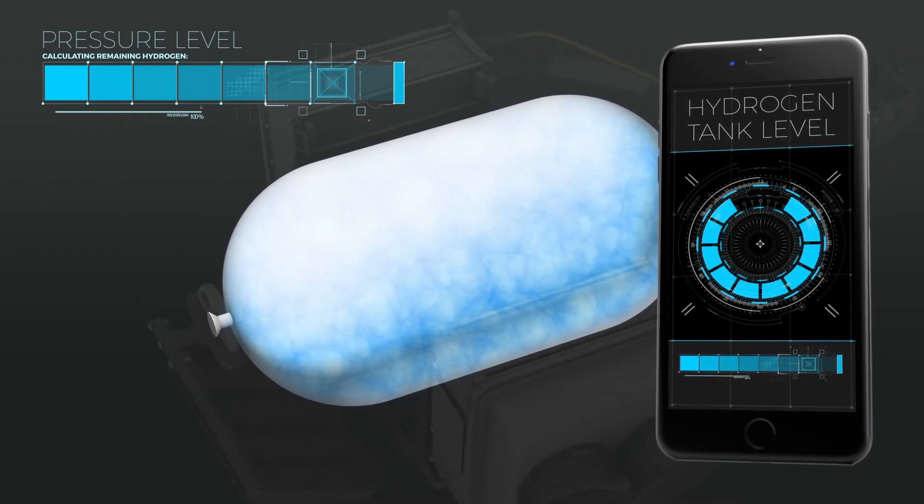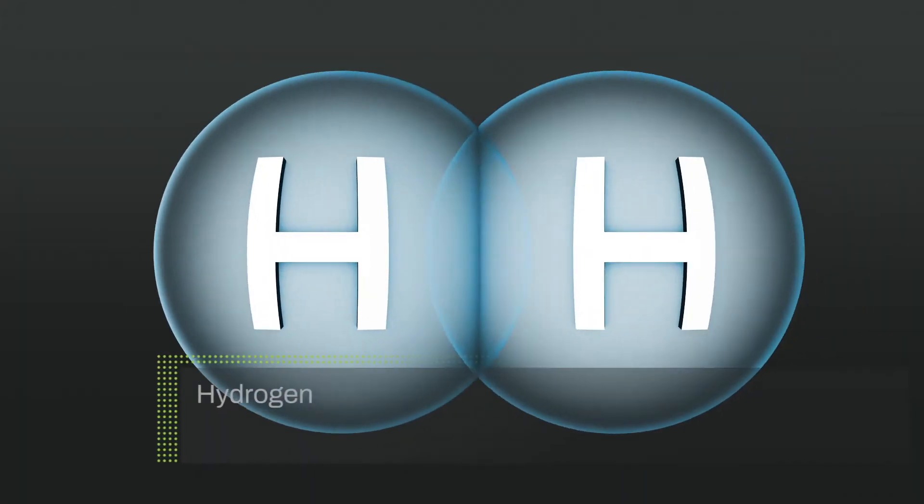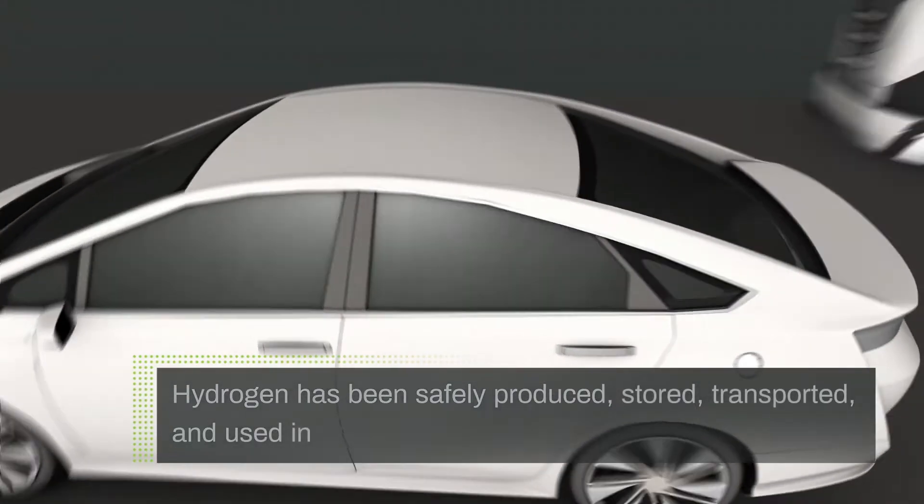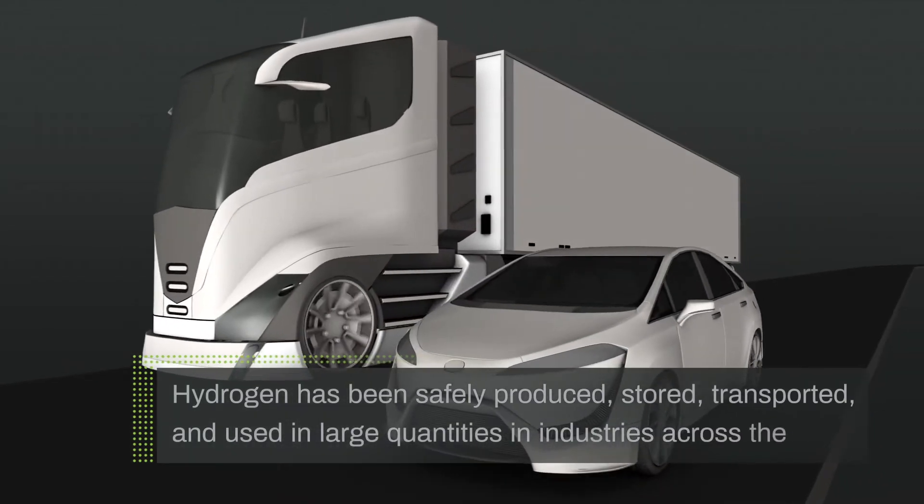While fuel cell technology may be new as of the last decade, hydrogen has been safely produced, stored, transported, and used in large quantities in industries across the globe. Therefore, safety best practices have been well established for a long time.